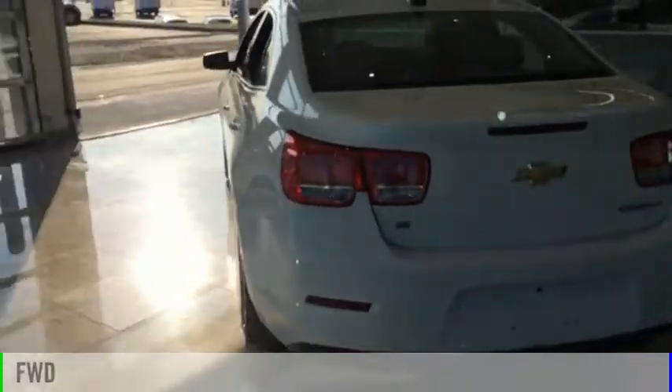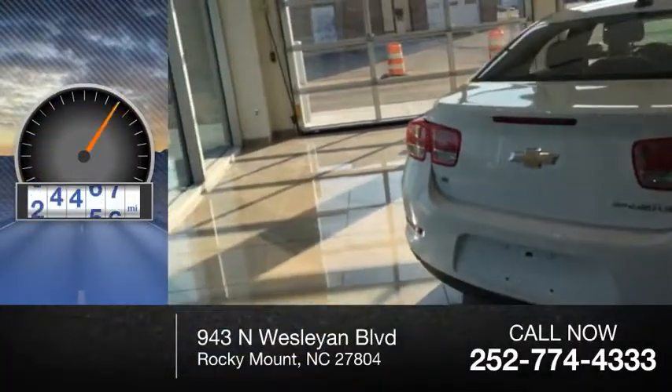This vehicle is powered by front-wheel drive and has less than 60,000 miles.